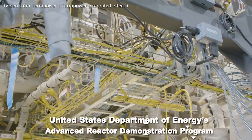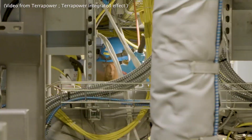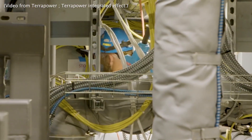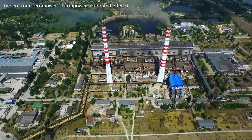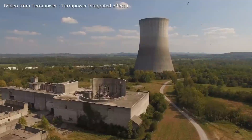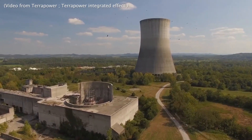However, the United States Department of Energy's Advanced Reactor Demonstration Program will bear half of the cost in support of the U.S.'s competition against China and Russia in the field of advanced nuclear technology. This is just a fraction of the financial aid that TerraPower is receiving in support of their quest for advanced nuclear energy.